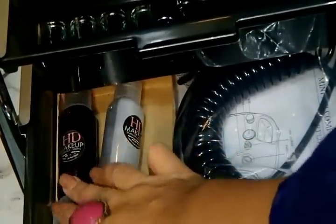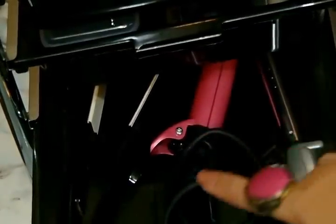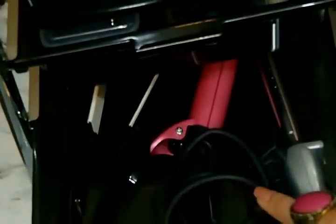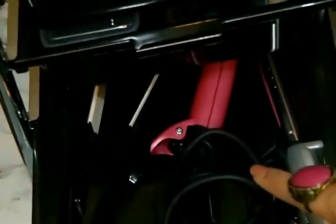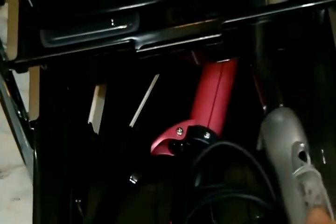In the next drawer I have my curling irons and flat irons. This is from 3D, this one is Vidal Sassoon, and another Vidal Sassoon curling wand.